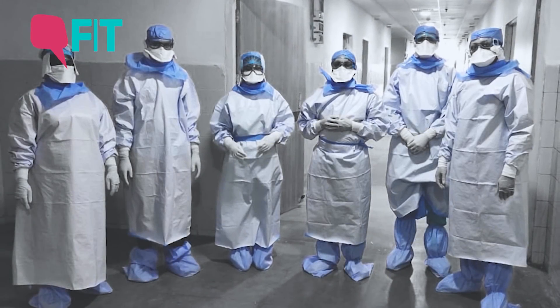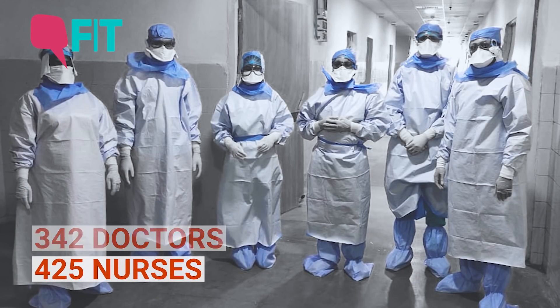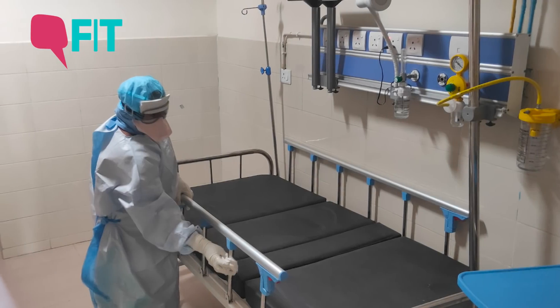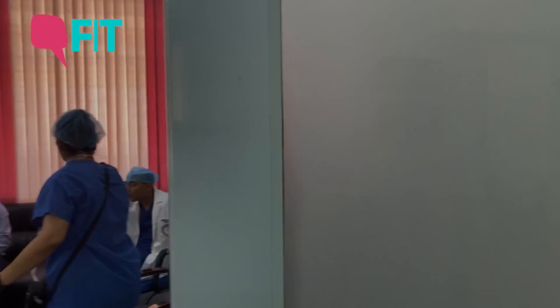Today, this COVID hospital has 342 doctors and 425 nurses. No doubt the pandemic is a medical emergency, but even these COVID heroes need some downtime. All of us are relaxing in this place where we really plan everything.